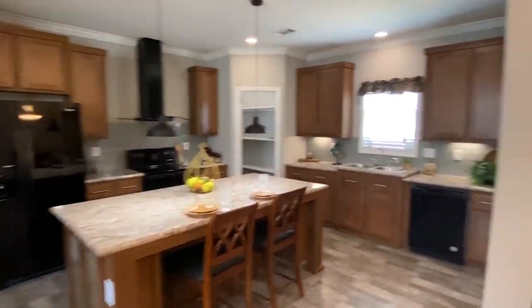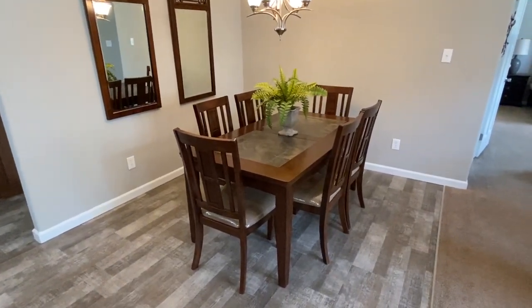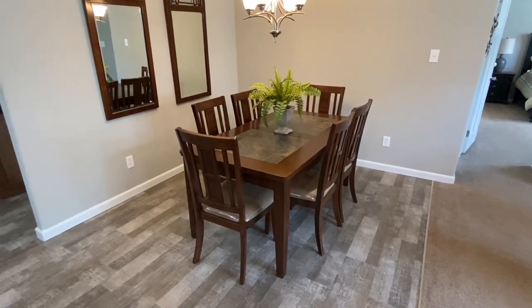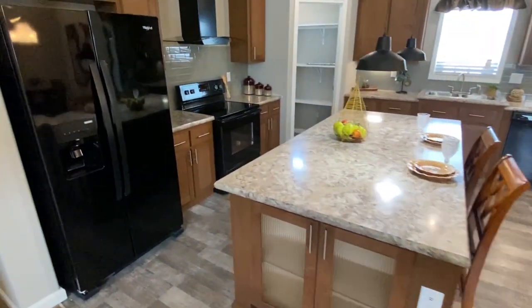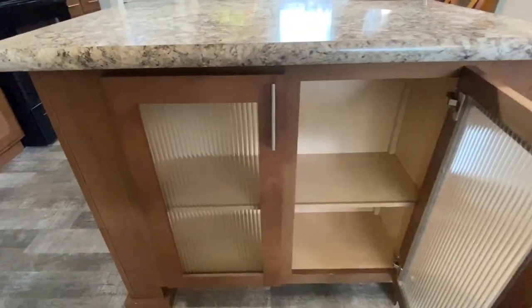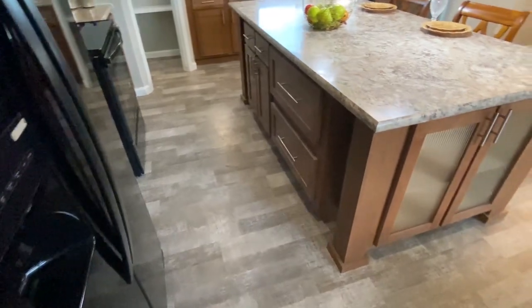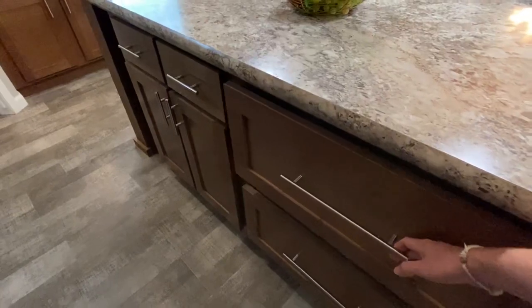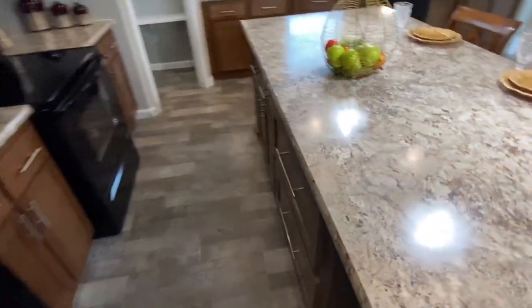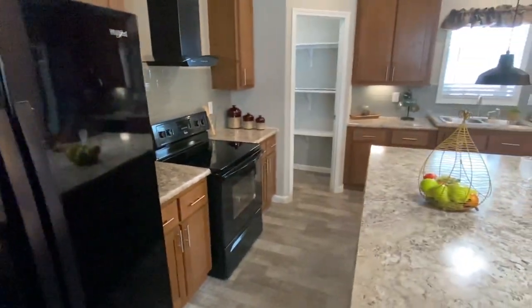This is your dining area right here — just perfectly set up. I don't really know what I would change about that, to be honest. Look at those cabinets around the island — and those deep drawers right there really come in handy for sure.